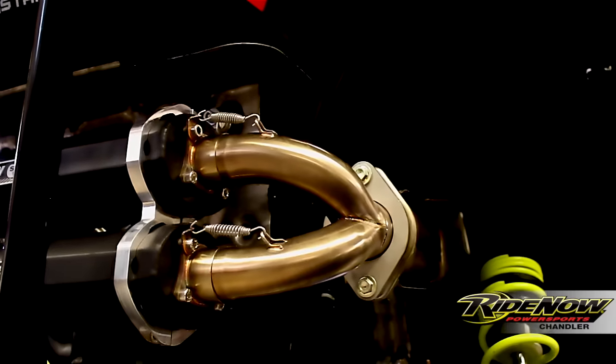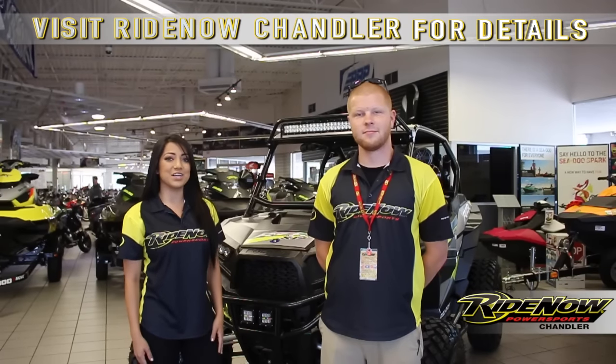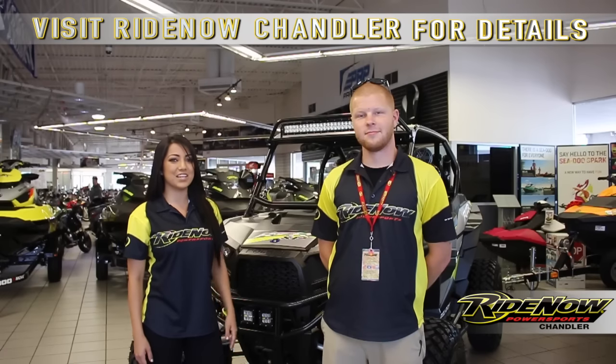Last but not least we added the Trinity Racing Stage 5 exhaust system — it's going to give you more power and more sound. So that was just a quick look at this RideNow Original. Make sure you stop into RideNow Power Sports Chandler and ask for Ryan and he'll tell you more about it.